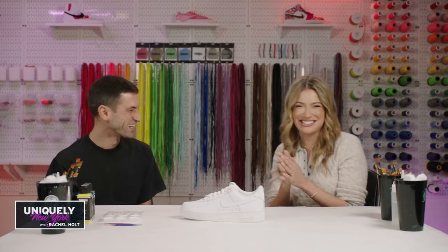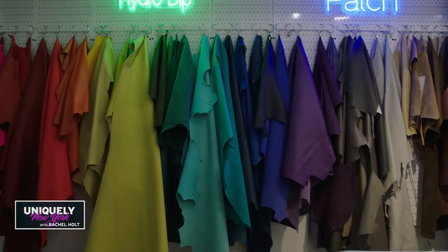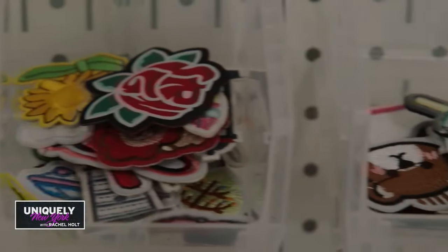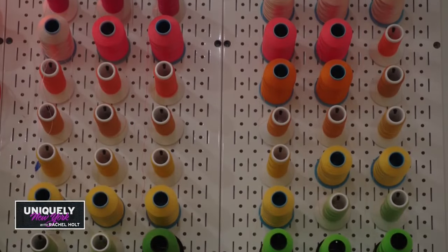It seems to be a place where you can really hone your creativity. Yes, I do love when people come in — usually the first sentence they say is 'I'm not an artist.' And then it's like, well, what's your favorite color and what do you like to wear? And I can see them rev up and get excited.